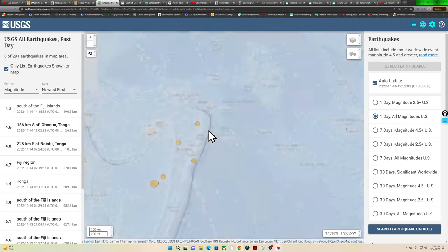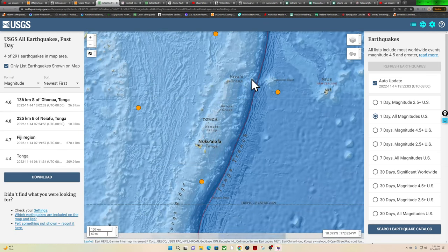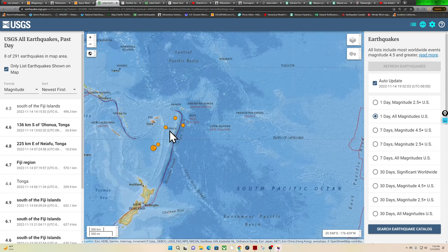Look at that earthquake activity around Tonga — just all over the place: deep activity, shallow activity, deep, shallow. Something's brewing down here. Just be on guard from the Kermadec Trench south to the Alpine Fault system down in New Zealand.